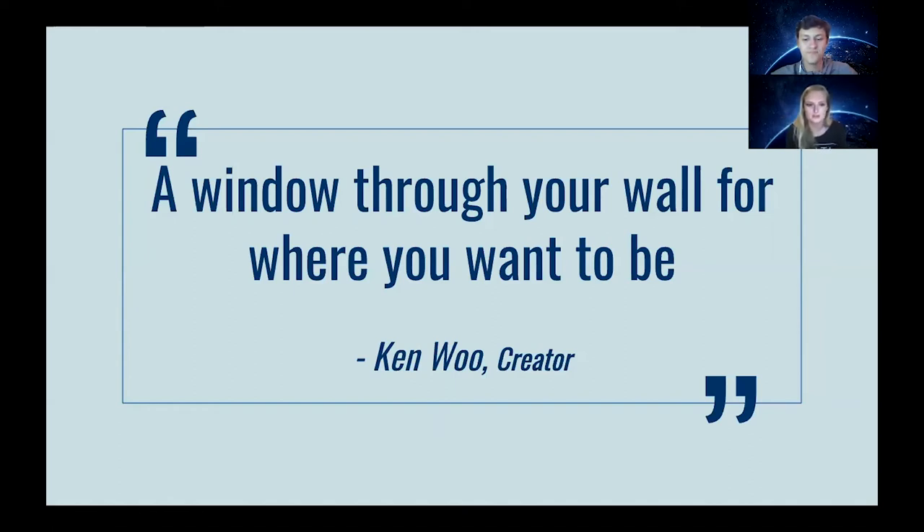The Picture Window channel will allow the user to stream 4K videos of incredible natural landscapes, as well as cityscapes of the world, with full stereo Dolby sound to enhance the experience.